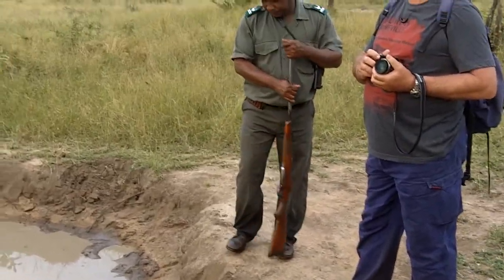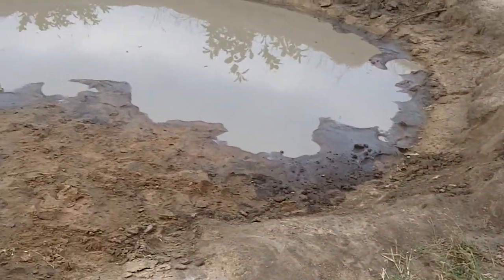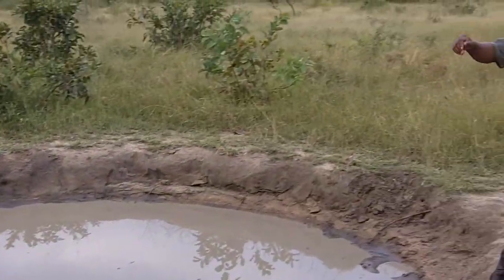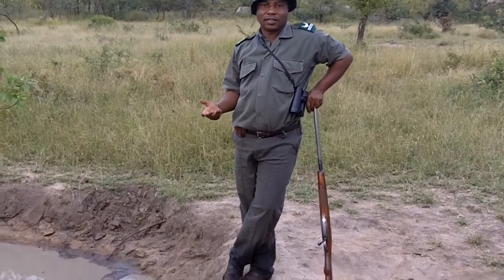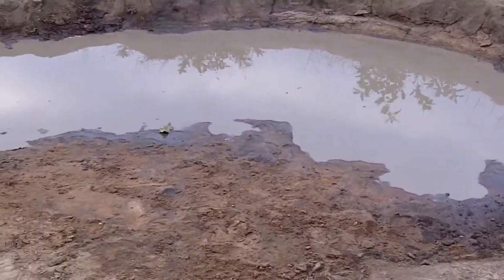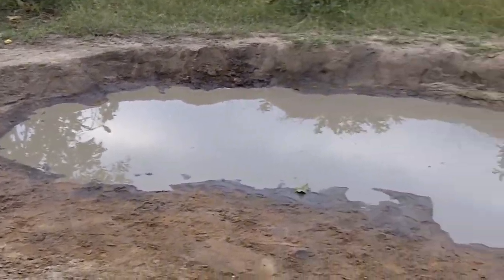There was a rhino here. So rhinos will come here and they will have what we call a mud pad. It's like you go into a spa on a Saturday — they will also come here to get a mud pad. It helps especially during the warm days, so they cool down.